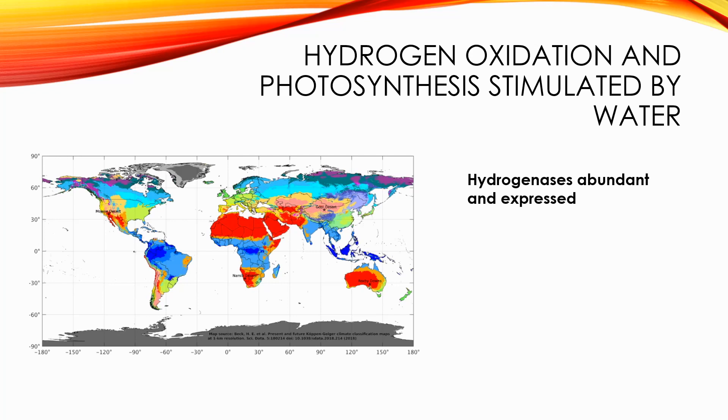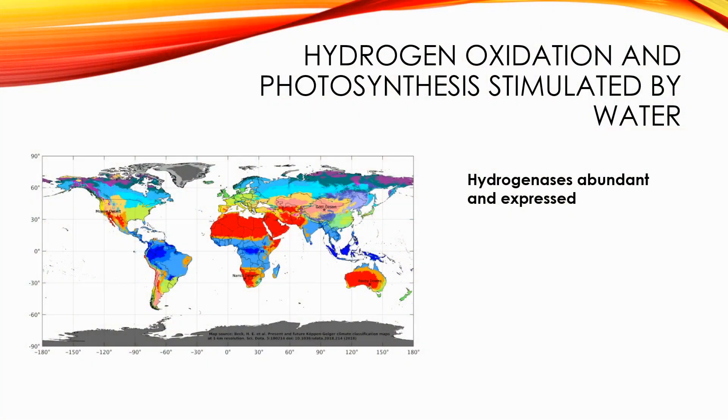In the Australian desert, we saw that the genes for trace gas oxidation, especially hydrogen, were abundant and expressed. And these hydrogenase genes were also very abundant in the other three deserts. We then simulated rainfall in these soils and compared the dry soils with the wet. In the Australian soil, we saw that photosynthetic activity increases when the soils are wet as we expected. However, measuring the rate of hydrogen consumption, we saw hydrogen oxidation rates also dramatically increasing upon wetting, with low levels of activity in the dry soil.